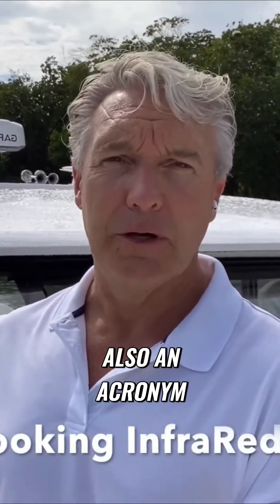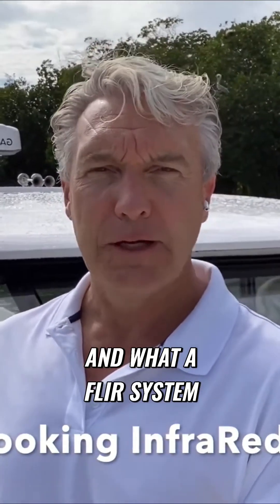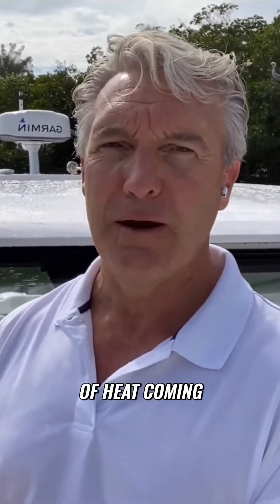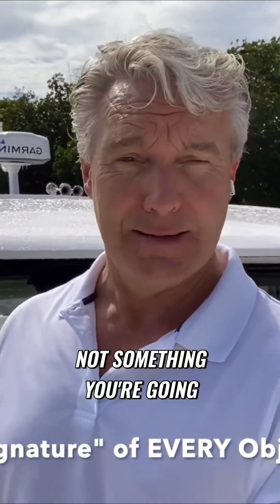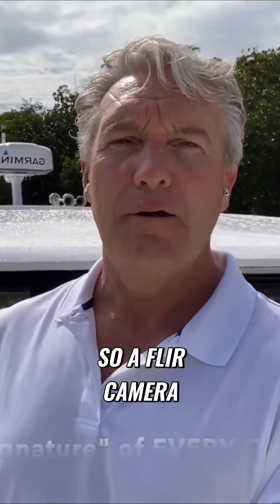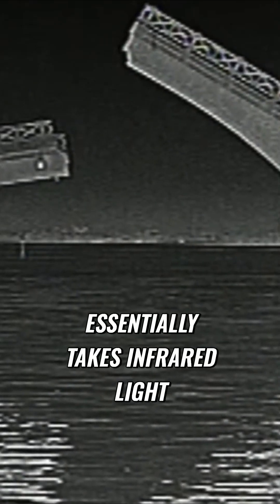FLIR is also an acronym. It stands for Forward Looking Infrared. What a FLIR system does is it detects the smallest amount of heat coming off any object on the water. Every object on the water has a heat signature, even a block of ice — not something you're going to encounter in Florida, but even a block of ice has a heat signature. A FLIR camera essentially takes infrared light and converts it into a visual image, and we're going to show you some screenshots of what that looks like.